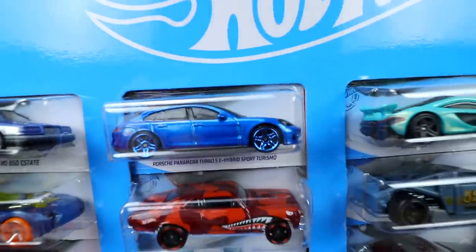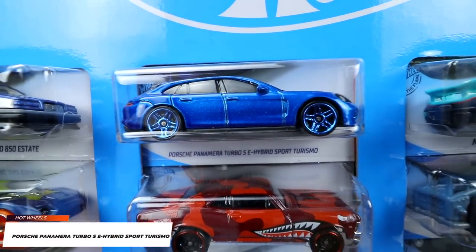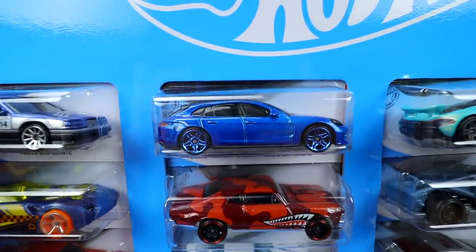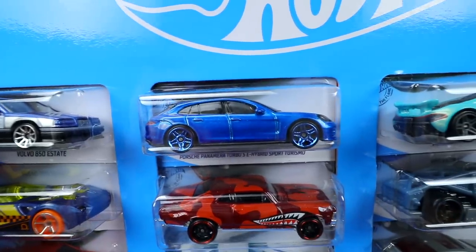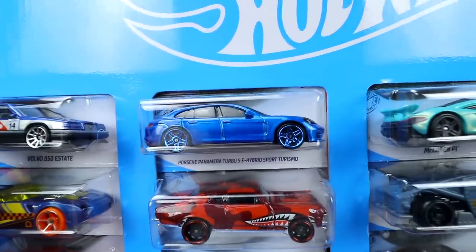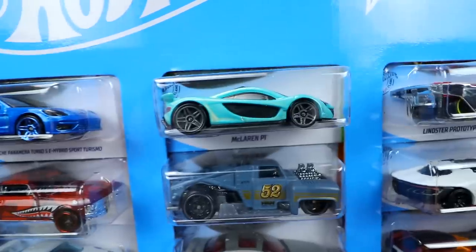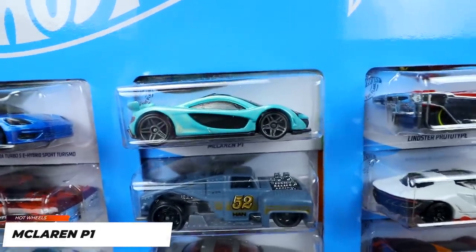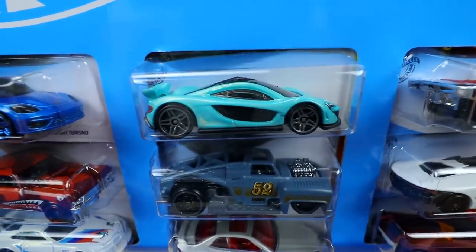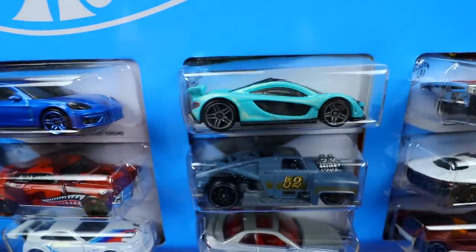Next up, one of the longest named cars ever in Hot Wheels — the Porsche Panamera Turbo SE Hybrid Sport Turismo. Such a long name, but it's a really really cool car and I'm glad they came out with it. We saw it originally in a flat gray color, then a white color, and now this one with nice colored wheels to match — really really cool looking car. McLaren fans, you guys know how much I love McLarens — we've got the McLaren P1 in kind of a greenish light teal color with a lot of pearl to it. It just sparkles in the light.